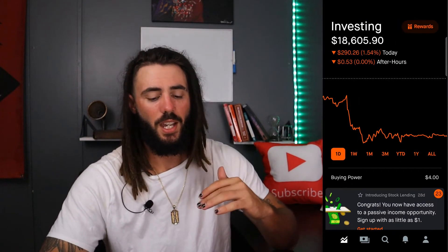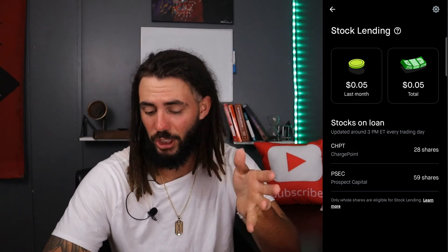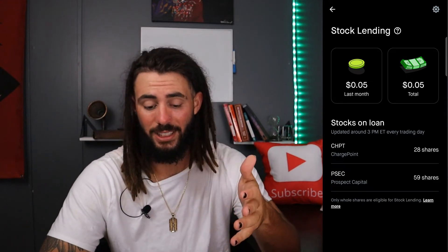Here's how you're eligible to use the stock lending program: you need at least $5,000 total value of your whole portfolio, at least $25,000 of reported income, and any trading experience other than none. With those three things, you're eligible and should be able to sign up. Again, it only uses full shares, not fractional shares. I already made five cents for a few days of lending out ChargePoint — I'd like to see how much I'm going to make from ChargePoint and PSEC for however long I get to loan them out.